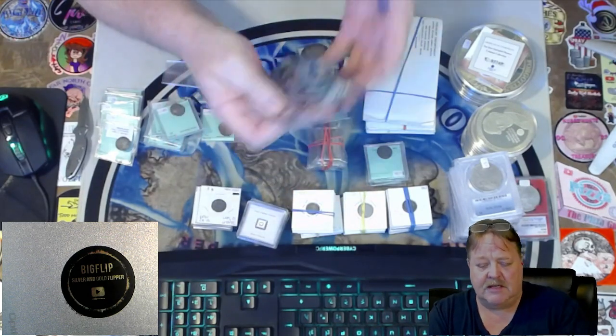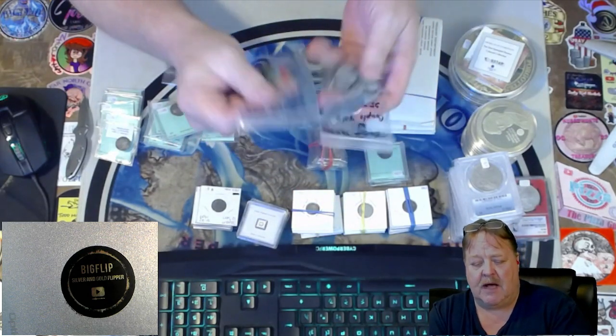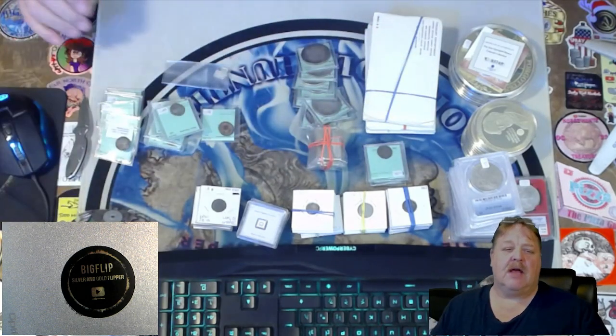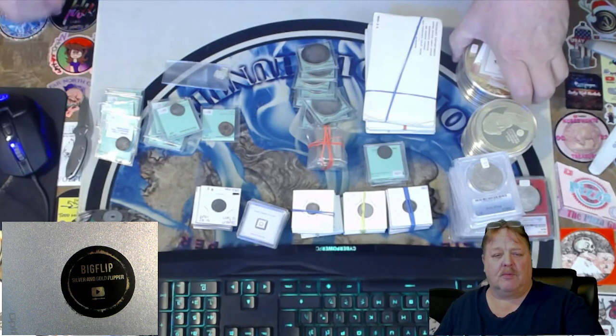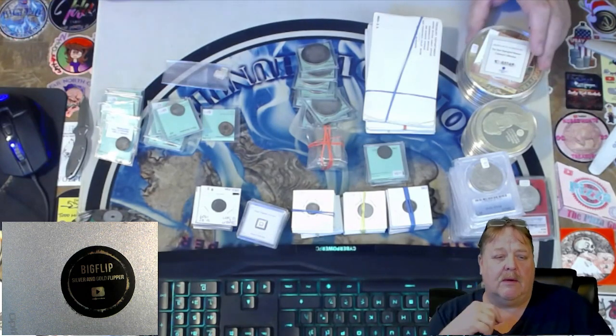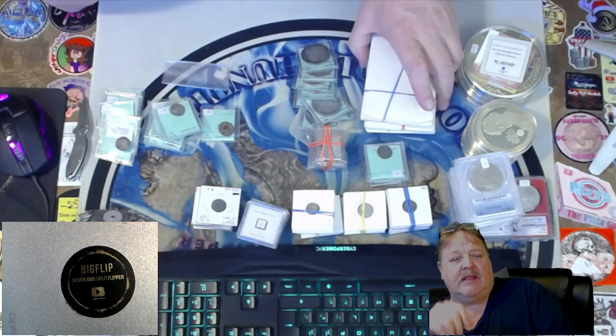Then I have transit tokens that have a few tax tokens mixed in. I tried to make them as equal as possible. These will be BIN $25. On my channel, it's not a race to get your BIN in — if multiple people BIN, we spin a wheel to see who wins. So I try to make everything fair.